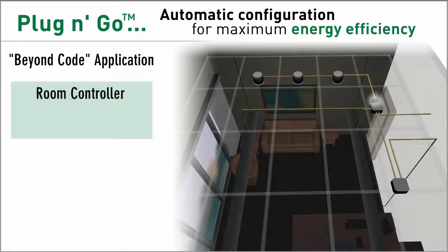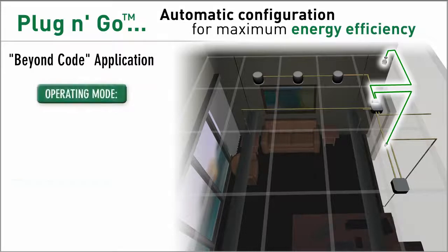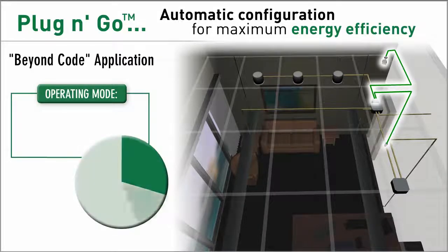With plug and go, simply adding a wall switch changes system operation to the more energy efficient profile that is manual on and automatic off. It's still code compliant, but offers even greater energy savings.